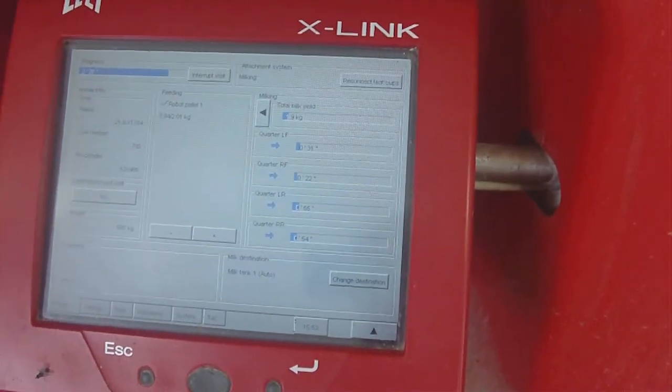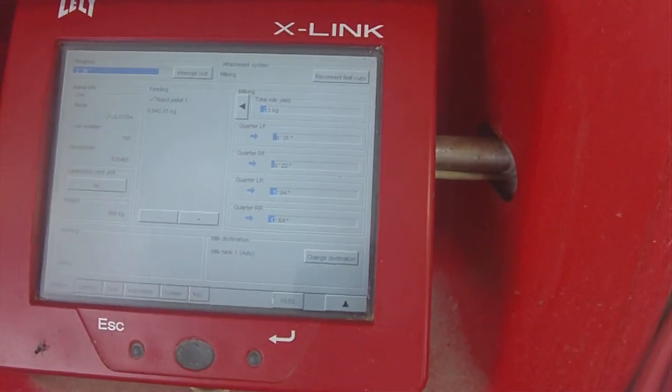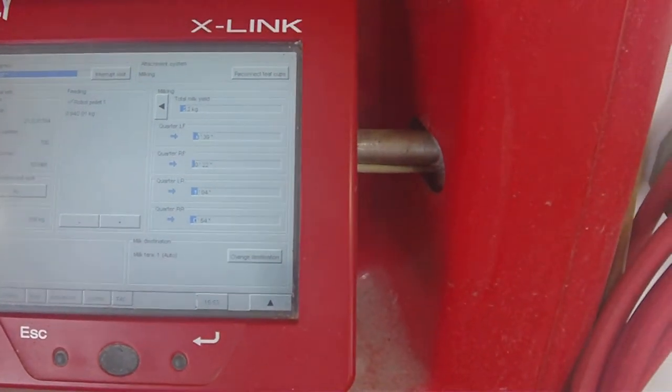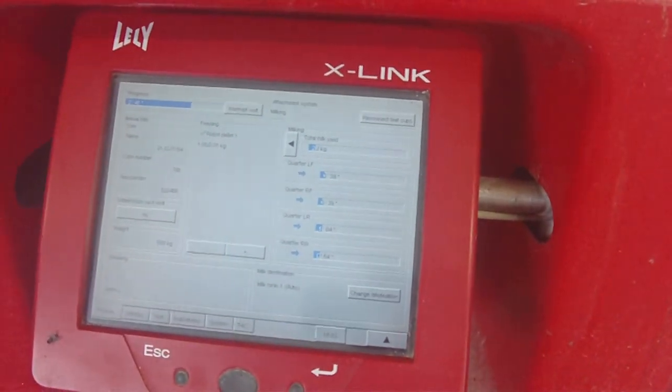The computer screen identifies each cow when it comes in and has a record of where each cow's teat placement is, so the robot can tell where to locate the milking machine.